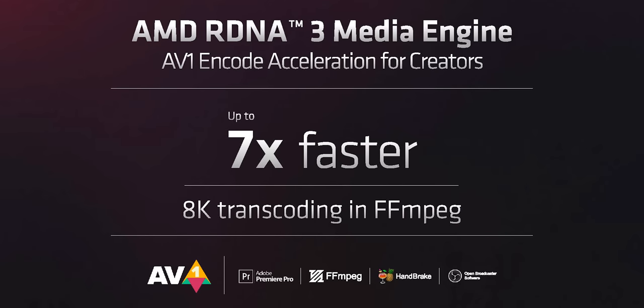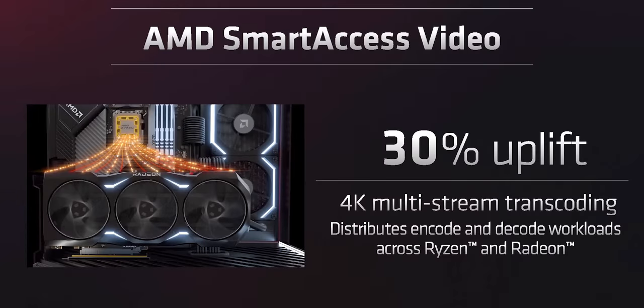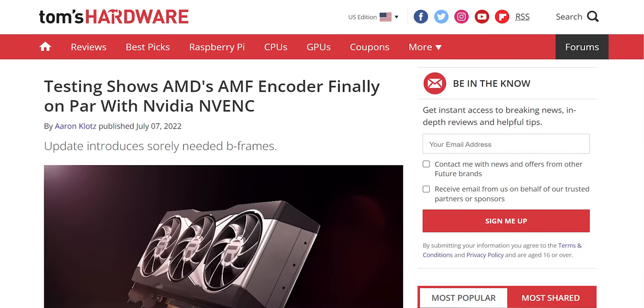AMD has also included a new media engine with 8K60 AV1 encode and decode support — a huge boon for streamers looking for the best image quality going forward. They announced Smart Access Video, which can share the load of encode and decode operations between AMD GPUs and CPUs, apparently giving a 30% uplift in 4K multi-stream transcoding. We'll have to see how well this works when it lands in OBS in December, but AMD's recent software upgrades to their media engine for Radeon 6000 did bring about meaningful image quality improvements, getting them closer to NVIDIA's NVENC than I would have thought possible.